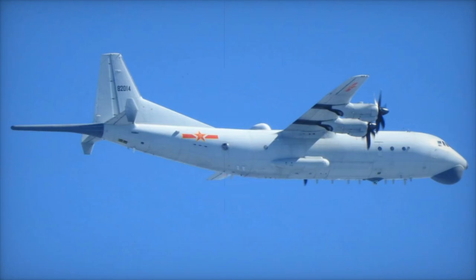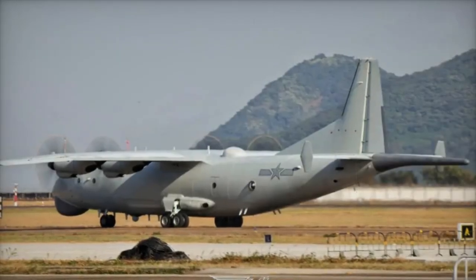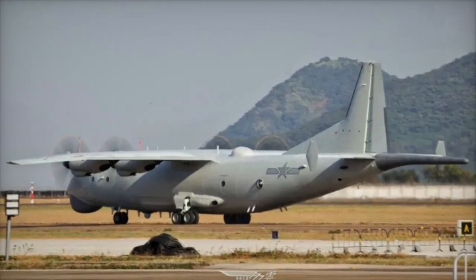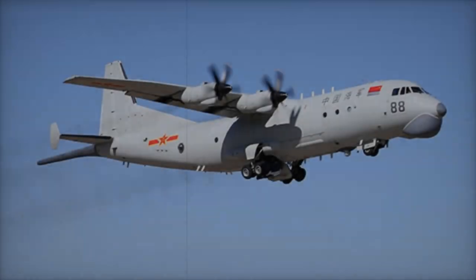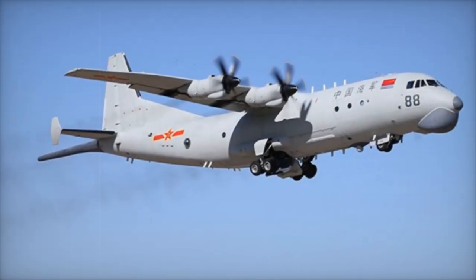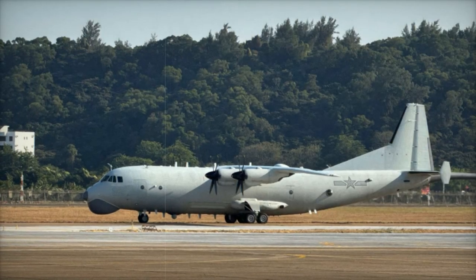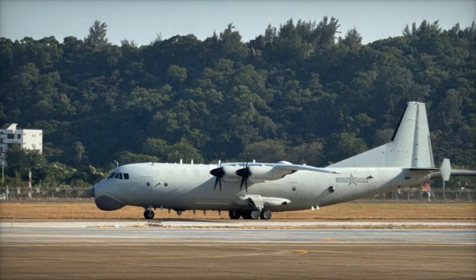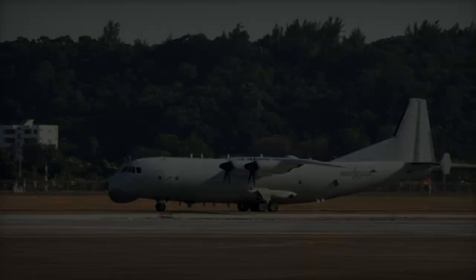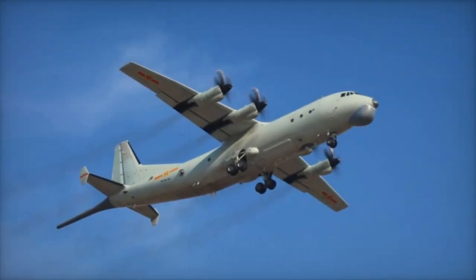The Y-8Q's introduction has filled a critical gap in China's anti-submarine operations, previously reliant on helicopters like the Z-9C and Z-18. With a significantly greater patrol range and payload capacity, the Y-8Q is vital for shore-based anti-submarine operations. The aircraft has been distributed across China's three major naval fleets: the East China Sea, South China Sea, and North Sea fleets. Military sources suggest that China plans to deploy between 100 and 200 Y-8Qs in the coming years.